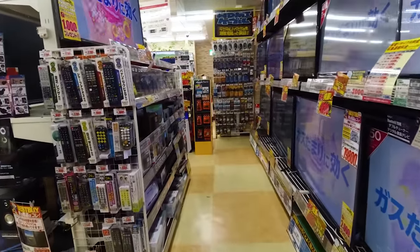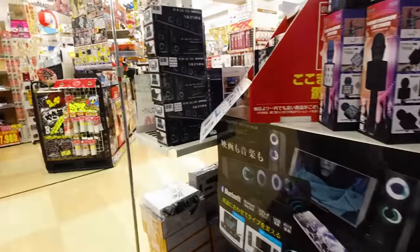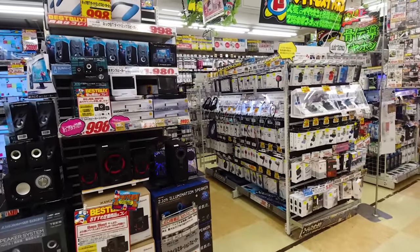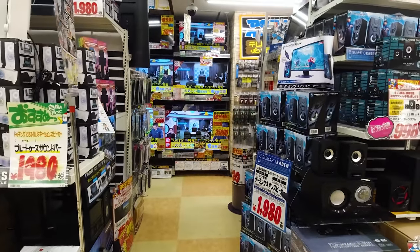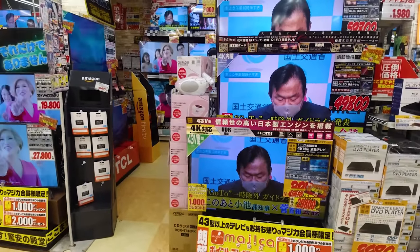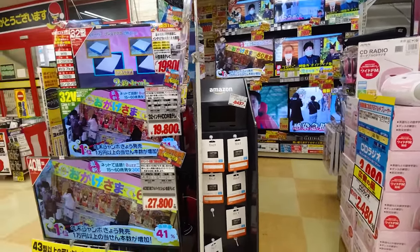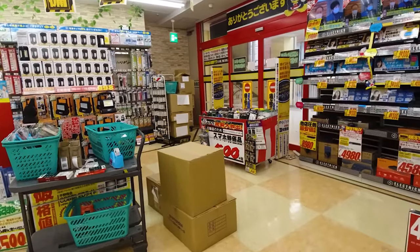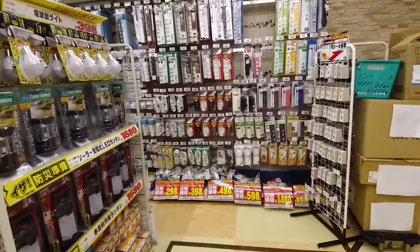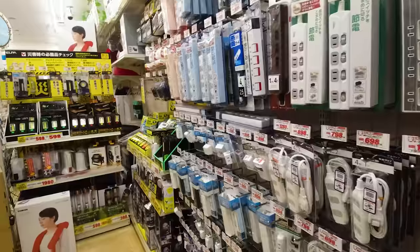There are TVs on display and one of them is talking about the suspension of the Go-To Travel campaign because of rising COVID infections. They're re-evaluating the idea of encouraging nationwide travel now that infection rates are rising. My take: just stop it entirely. Come on, guys, get your heads out of your asses.